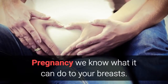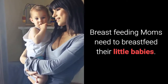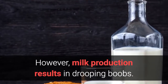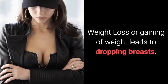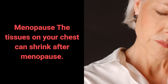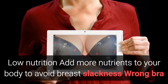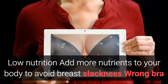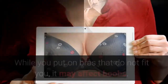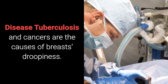Pregnancy — we know what it can do to your breasts. Breastfeeding moms need to breastfeed their little babies; however, milk production results in drooping boobs. Weight loss or gaining of weight also leads to dropping breasts. Menopause — the tissues on your chest can shrink after menopause. Low nutrition — add more nutrients to your body to avoid breast slackness. Wrong bra — wearing bras that do not fit you may affect your boobs. Disease — tuberculosis and cancers are causes of breast droopiness.